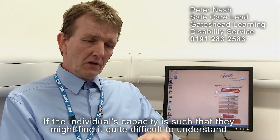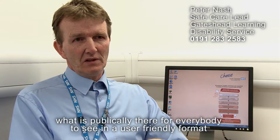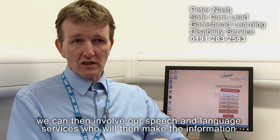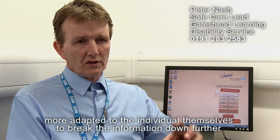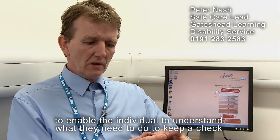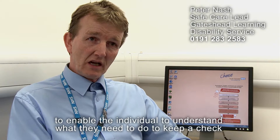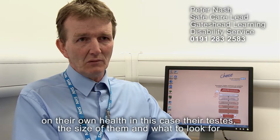If the individual's capacity is such that they might find it quite difficult to understand what's publicly available in user-friendly formats, we can then get involved our speech and language services, who will make the information more adapted to the individual themselves — breaking the information down further to enable the individual to understand what they need to do to keep a check on their own health, in this case their testes, and what to look for.